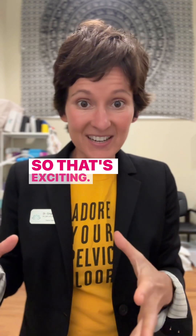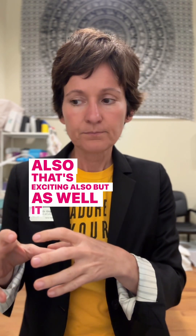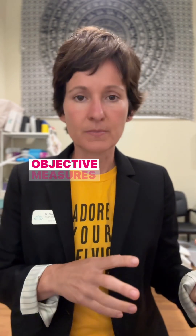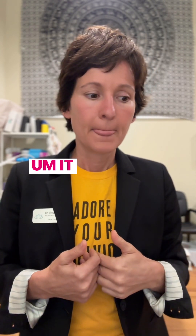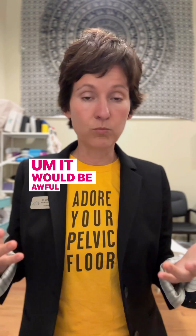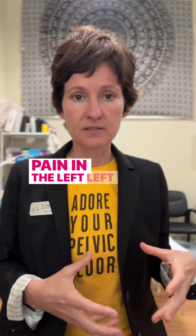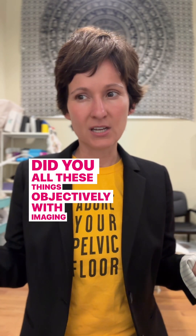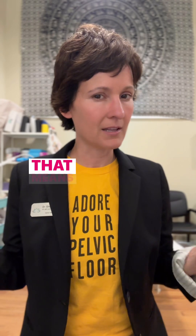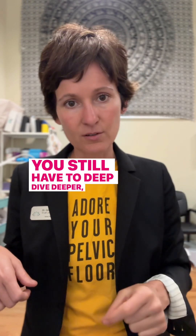Everything we measured was really validating her symptoms — it was connecting up. That's exciting, but it's also giving us objective measures to move forward. It would be awful if someone came in complaining of pain in the left hip and you measured all these things objectively with imaging and didn't find anything — that means you're still not finding root cause and still have to dive deeper.